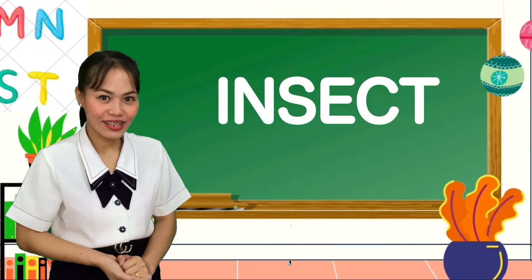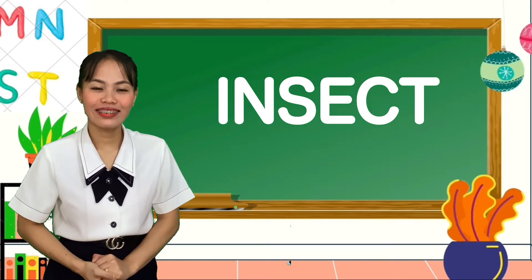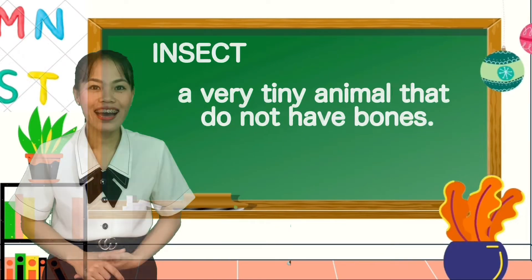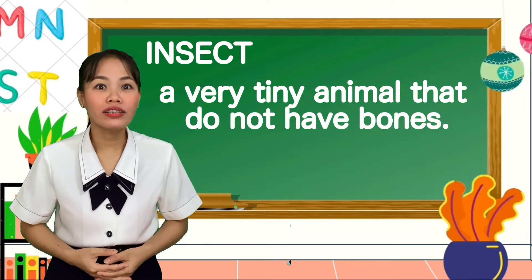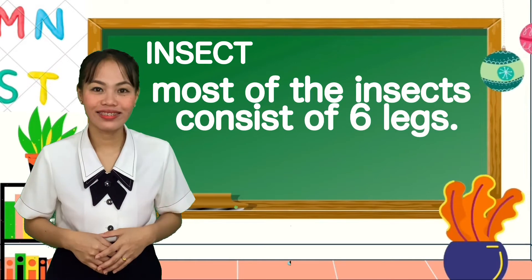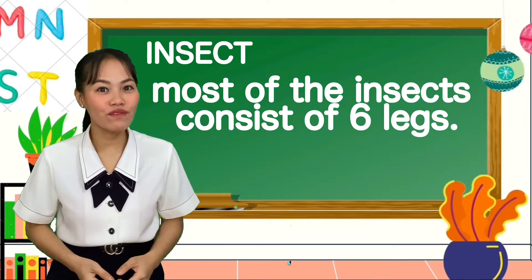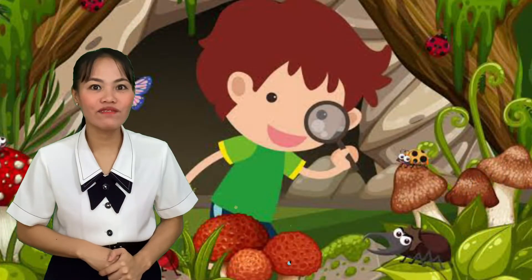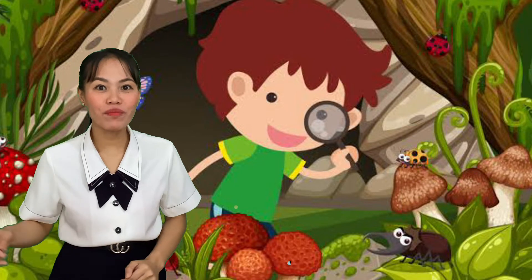Now, kids, do you know what is an insect? What is an insect? An insect is a very tiny animal that does not have bones. Most insects consist of six legs and even more than that. Insects live in forests, trees, grass, and many more.